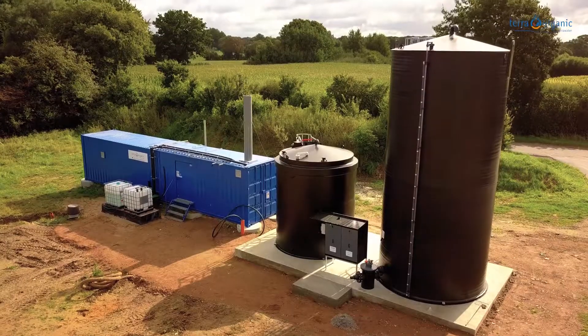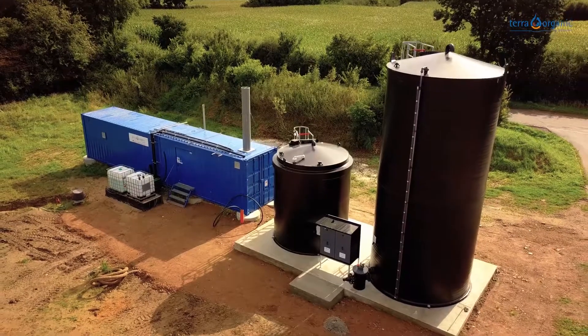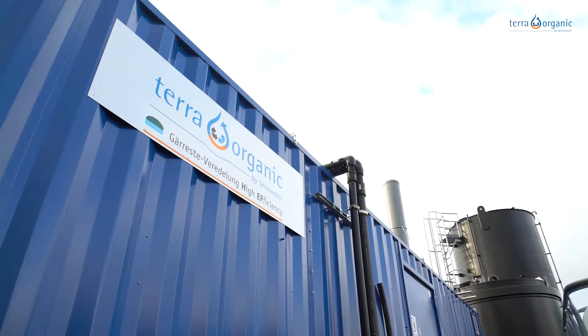Terra Water has developed a modular system, the fermentation residue refining Terra Organic. This system removes nutrients and water from fermentation residues. These nutrients can be transported more easily or processed otherwise.